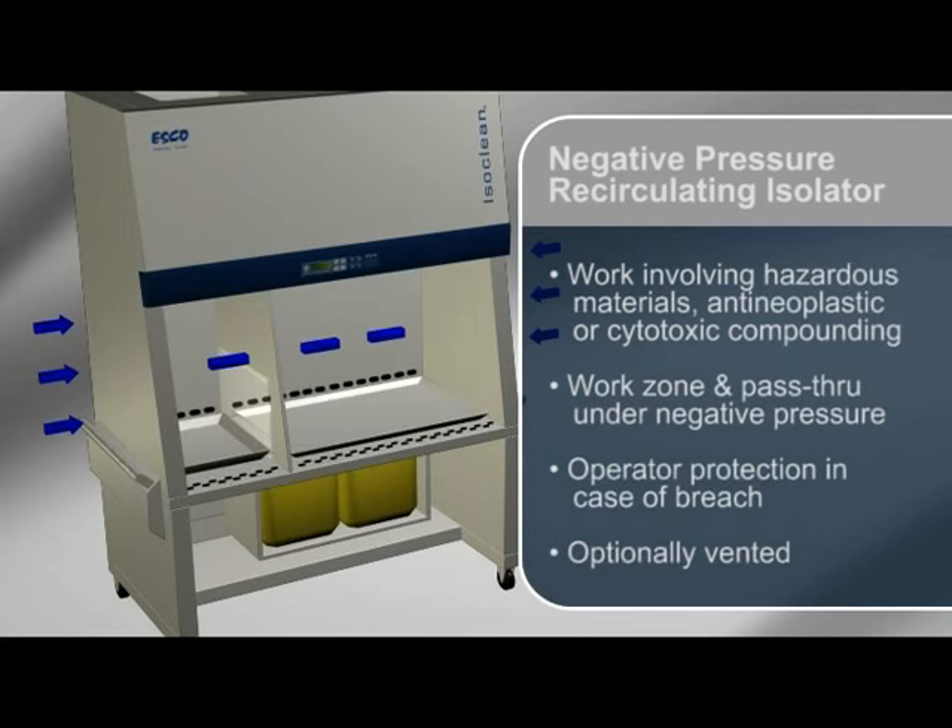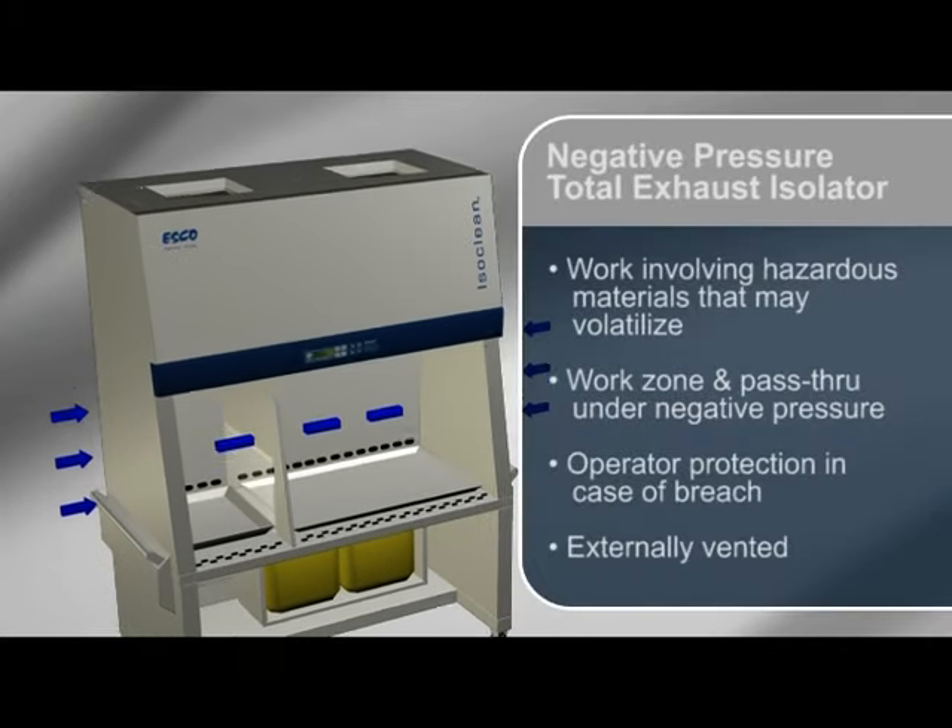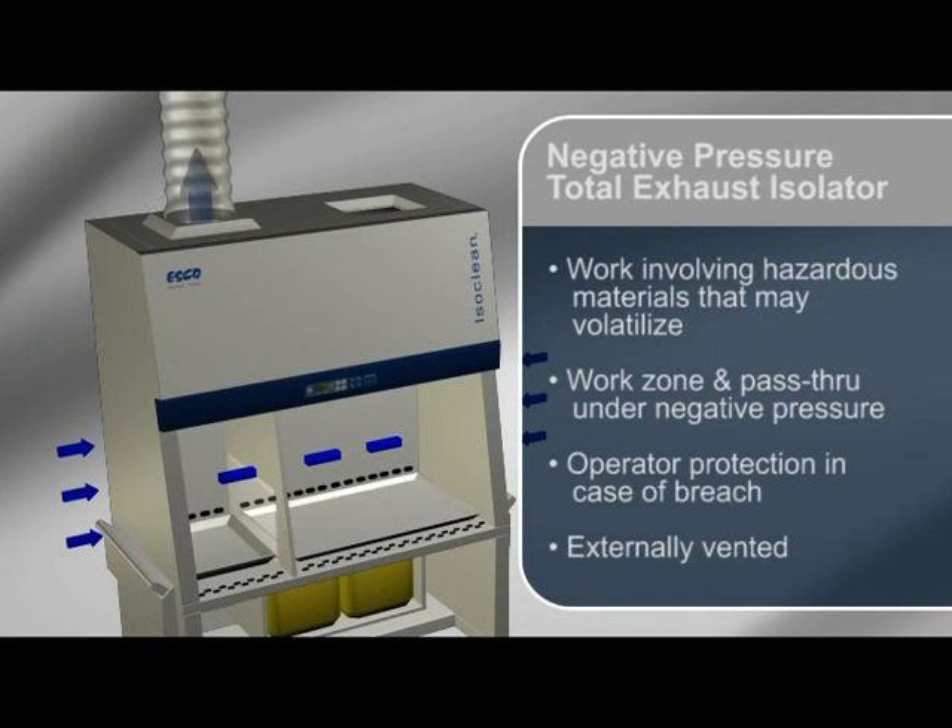Negative pressure recirculating isolators may be optionally vented. Negative pressure total exhaust isolators are suitable for work involving hazardous materials that may easily volatilise. The work zone and pass-through interchange are under negative pressure to the room, in order to maintain operator protection in case of a breach in the barrier isolation system. They must be externally vented.